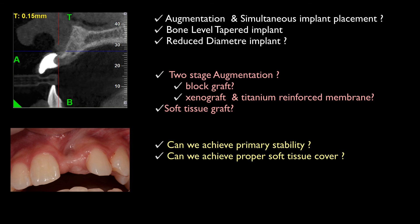If yes, then maybe a simultaneous augmentation would be the best option. If not, then we will have to consider the two-stage augmentation solution. And the rest will be seen on the screen. See you later.